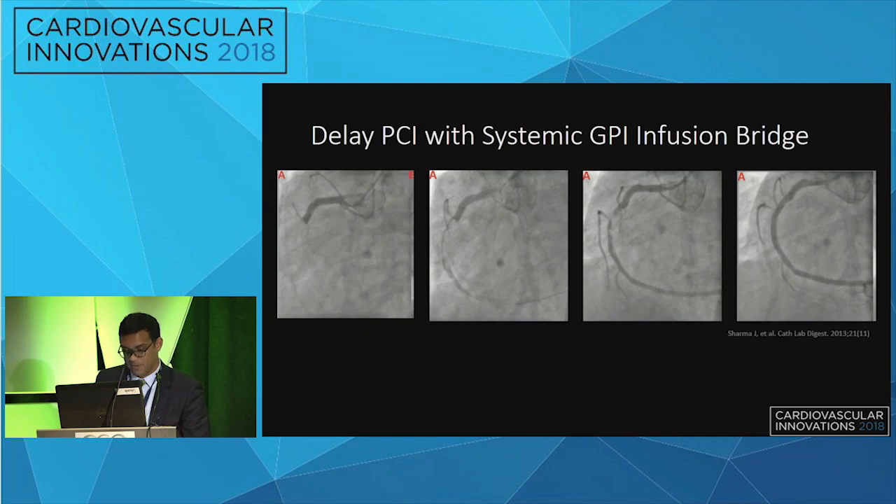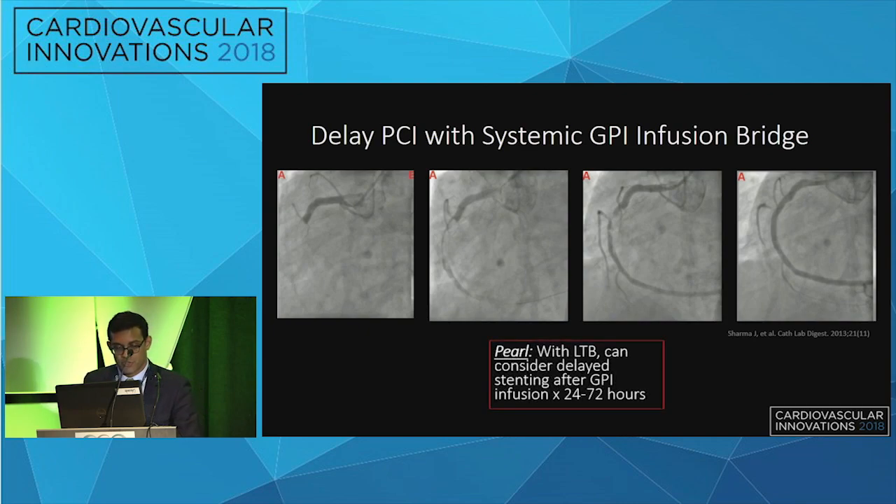Another pharmacologic option is to let the drugs work. A patient presenting with an RCA STEMI underwent aspiration thrombectomy with evidence of large thrombus burden and improvement in flow, but still significant residual thrombus. The patient was treated with 72 hours of 2b3a and returned to the cath lab with significant improvement in thrombus burden, then underwent PCI with a good result. This option is best reserved for clinically stable patients.